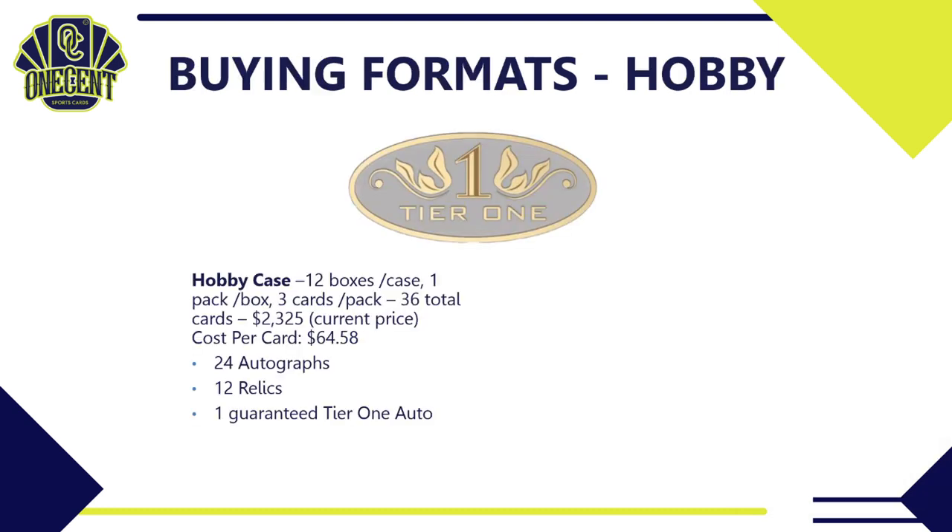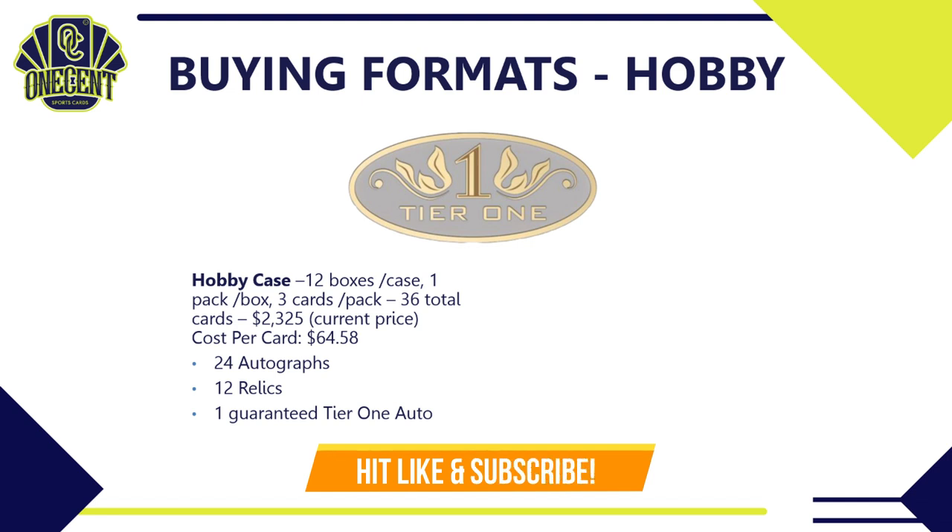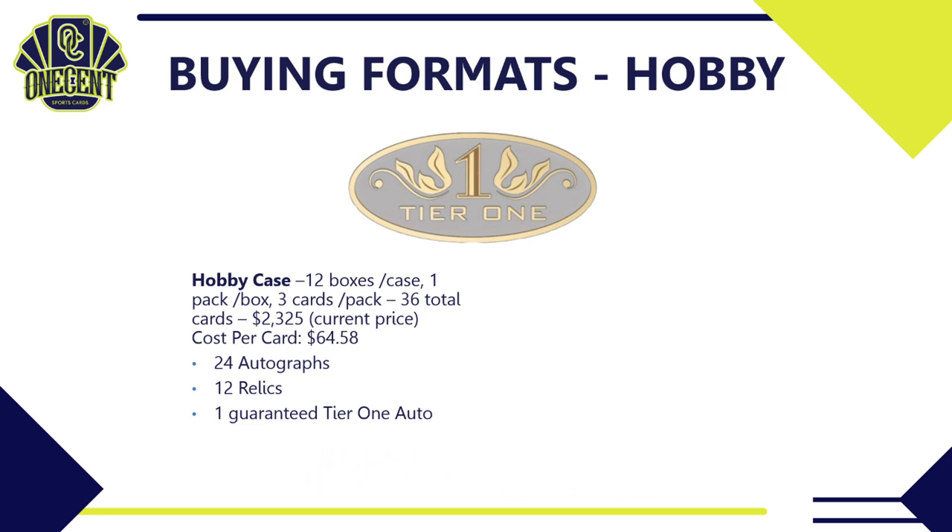What are the different buying formats? First, you can get a hobby case — that's 12 boxes, one pack per box, three cards per pack, so 36 total cards in a case. The current price is about $2,325, making your cost per card $64.58. You're guaranteed to get 24 autographs, 12 relics, and one guaranteed Tier 1 auto, which is a case hit.